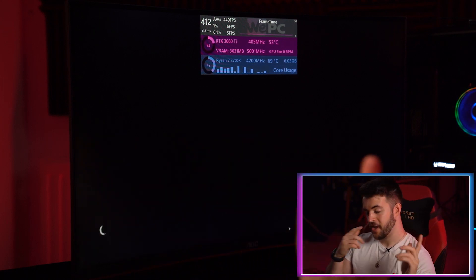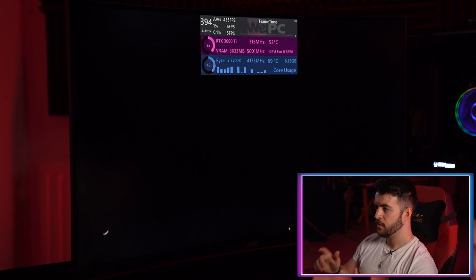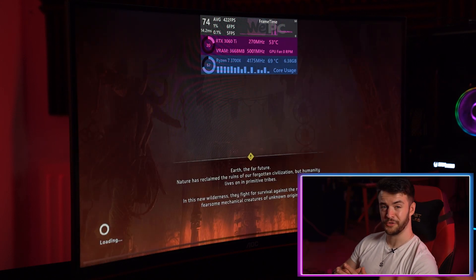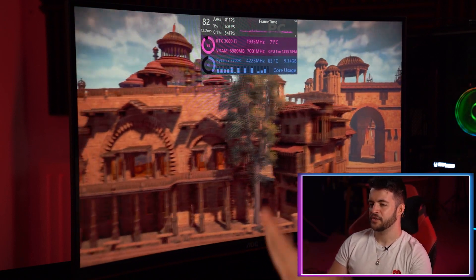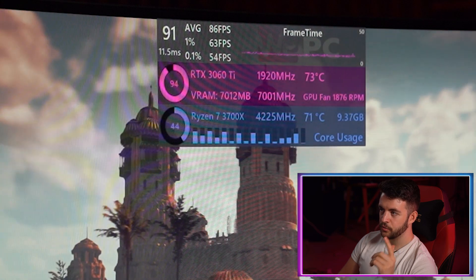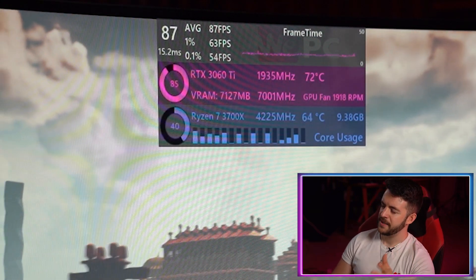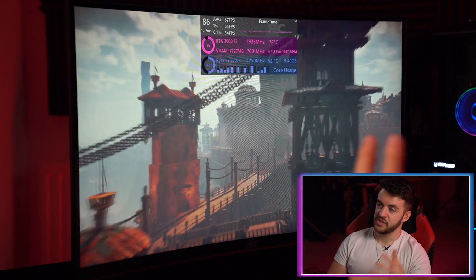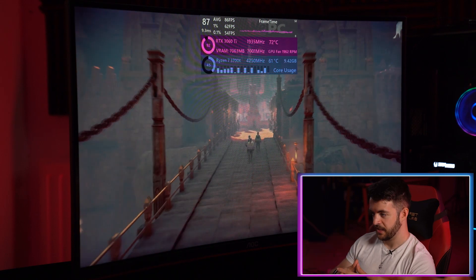Next we've loaded up Horizon Zero Dawn, which has its own built-in benchmarking test. We have this set to ultimate quality, which just sounds aggressive. Bear in mind this is a single-player title, so you're really only aiming for 60 frames per second. We are getting a great FPS output — around 87 FPS average at 2K resolution — which is amazing performance, meaning you can play this at max fidelity.